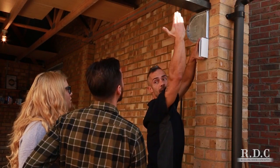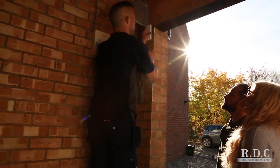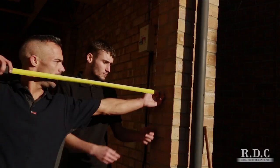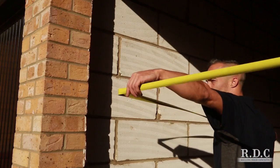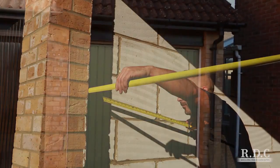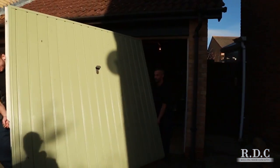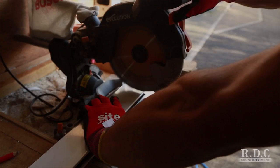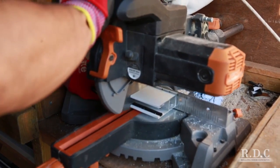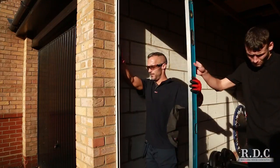Our fitter will discuss the various different positions to install the door. The fitter takes precise dimensions and your old door is carefully removed and disposed of free of charge.